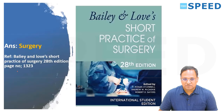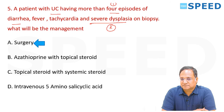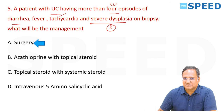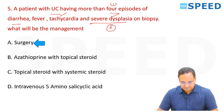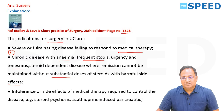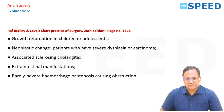This case will definitely go for surgery — it has become systemic with more than four episodes of diarrhea and severe dysplasia, which carries a risk of malignancy. Other factors include growth retardation in children and neoplastic change — severe dysplasia is the most important.